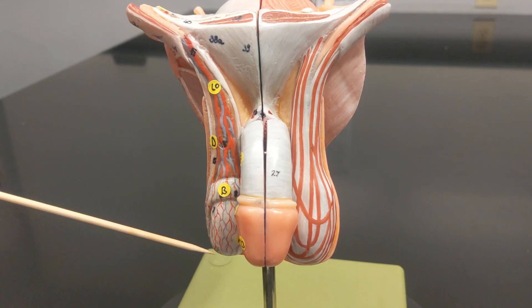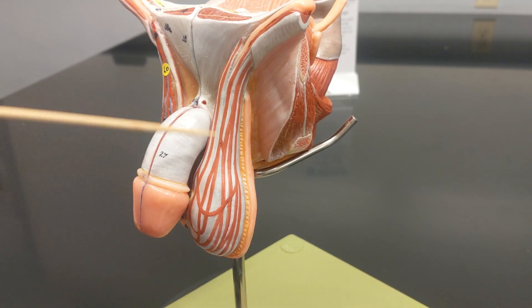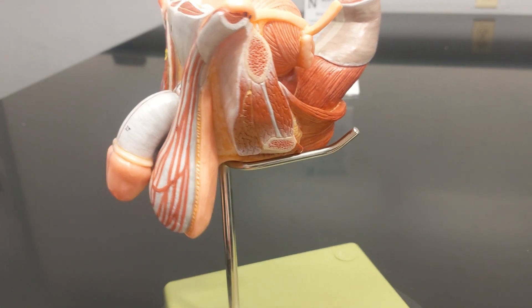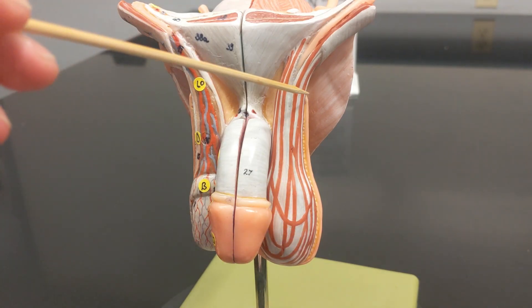On this side of the model, a layer has been removed to reveal a muscular layer — this is the cremaster muscle. The skin covering all of it is called the scrotum. The cremaster muscle's job is to elevate the testes when they are too cold, because sperm need to be at a specific temperature for optimal development — slightly below body temperature, which is why the testes are outside the body. When things get too cold, the cremaster muscle contracts to pull them closer to the body.